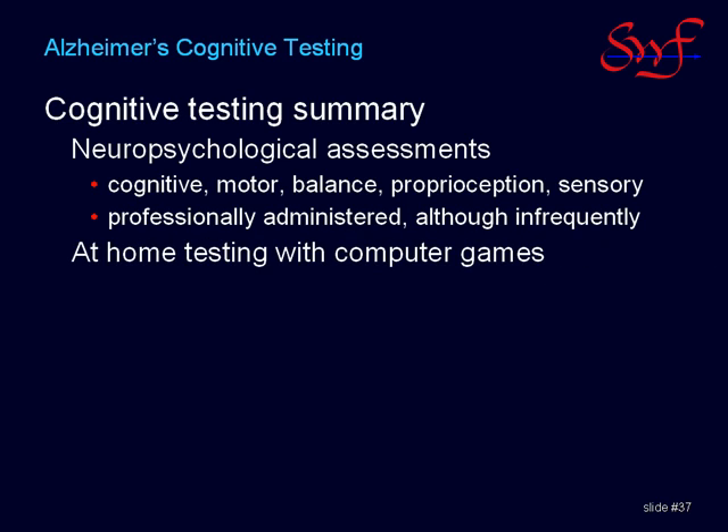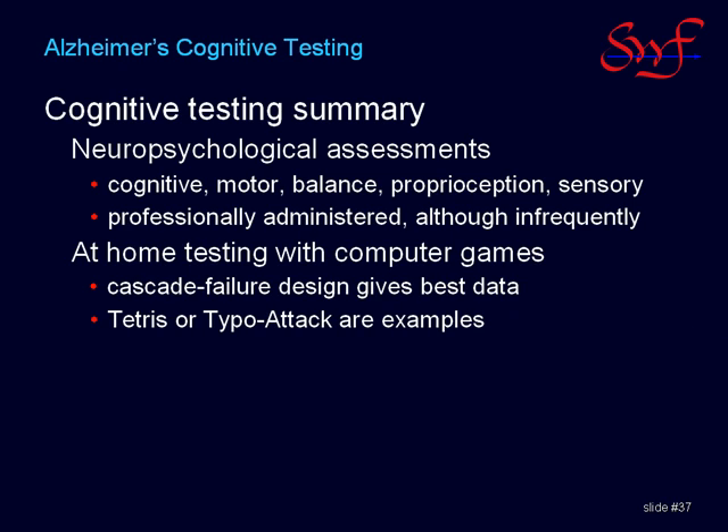At-home testing offers an affordable alternative to the high cost of medical testing. Computer games are an excellent option — they are cheap, and computer systems are common in many households. There are many games to choose from, but the best data will be from games with a cascade-failure type of design in which the game gets progressively more challenging over time, and the challenge increases with each mistake. Any computer game with this design will probably work well. In addition, there are now many newer brain-challenge software systems that are designed to measure and improve mental functions of many kinds.